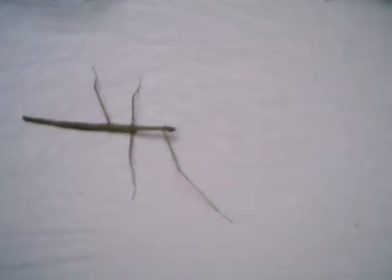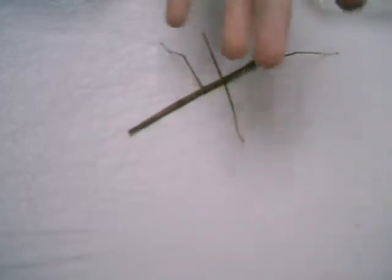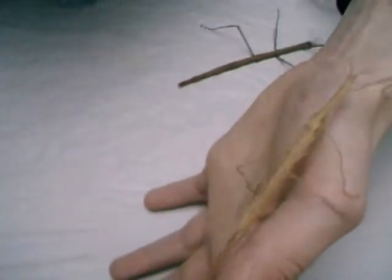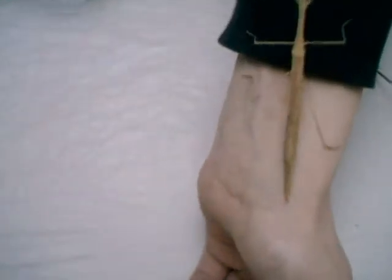My next animal. This is a pink-winged Stabheuschrecke. I have the Latin name here — it's Sipyloidea... Sipylus.